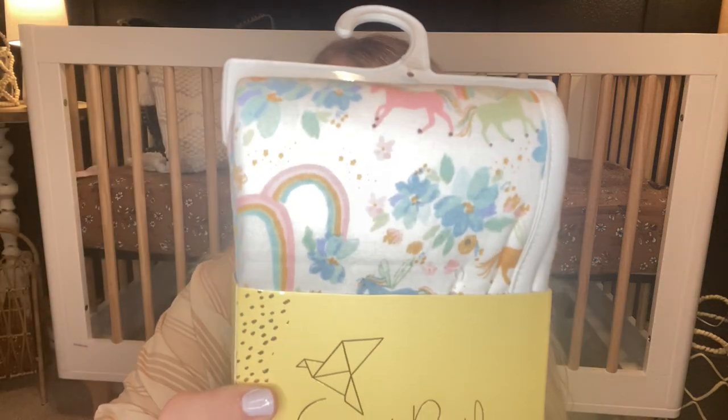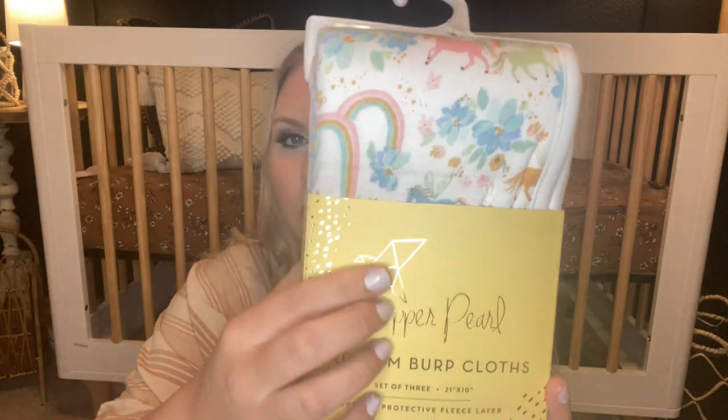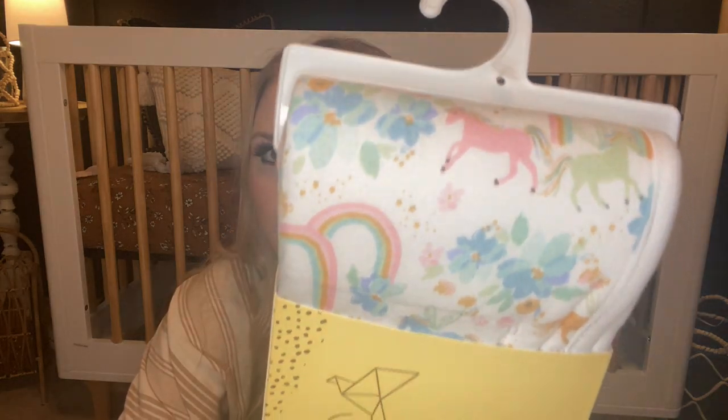I also got another burp cloth set — it's their new Whimsy collection, so pretty. It's unicorns and things that are whimsical. The up-close print has rainbows and really pretty unicorns on it. Some of the other prints in it are a really pretty stripe and a really pretty light pink with almost a goldish color. Super cute. You can never have enough burp cloths from them.